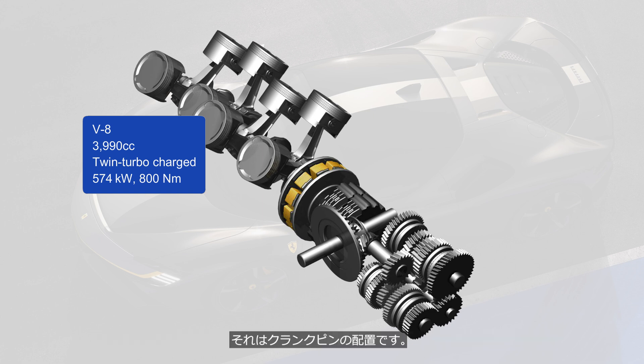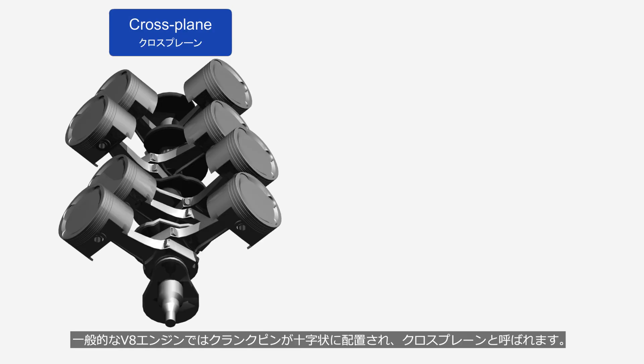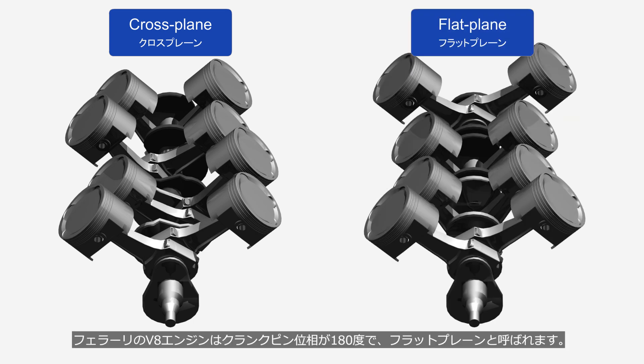It's the crankpin configuration. In a typical V8 engine, the crankpins are arranged in a cross pattern, a configuration known as a cross-plane crankshaft. Ferrari's V8 engine has a 180-degree crankpin phasing and is known as a flat-plane crankshaft. Compared to a cross-plane, a flat-plane crankshaft has poorer vibration characteristics, but it produces a beautiful exhaust note.